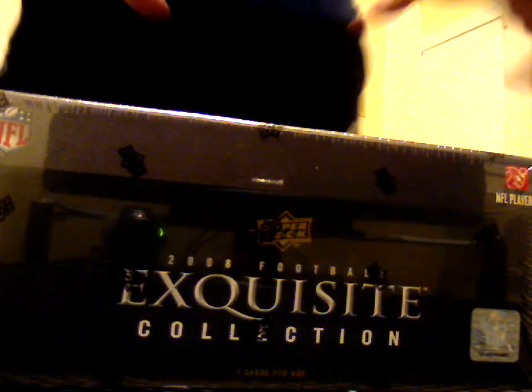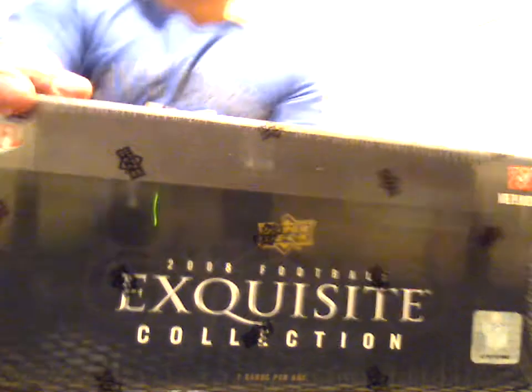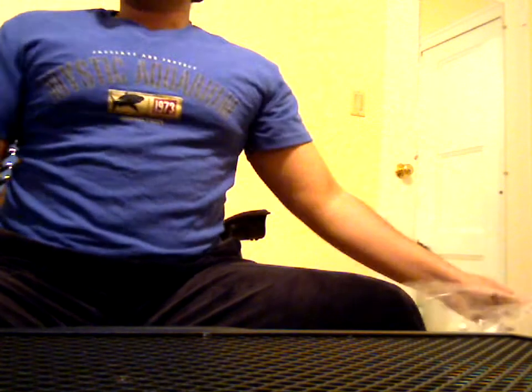2008 Football Exquisite collection. This is box number two of the case that I bought. The first box was pretty good to me. Here comes box numero dos.